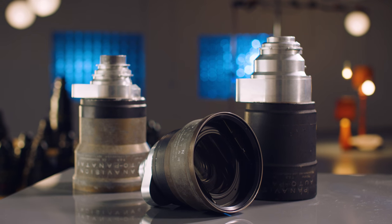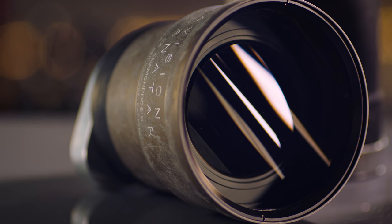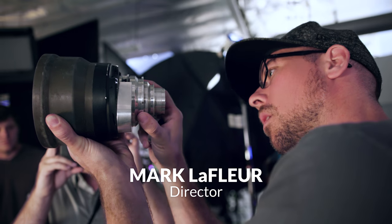We knew from the start that we had to have Panavision lenses in this test. Most of the films that left an impact on me and a lot of the people that participated in this test were probably shot on Panavision anamorphic. They are iconic. No anamorphic test is complete without them.